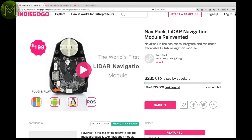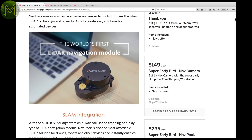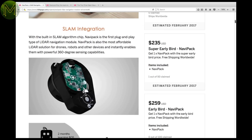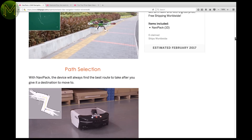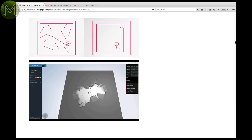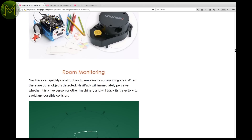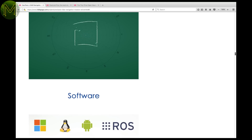While Indiegogo has some good stuff. The NaviPack is a small LiDAR navigation module for drones. It has an onboard SLAM chip capable of sensing anything up to 15 metres away at 4,000 points per second. That means full 360-degree real-time sensing capabilities. Comes with an SDK for either Windows, Linux, or Android, which gives you some fairly enhanced features.